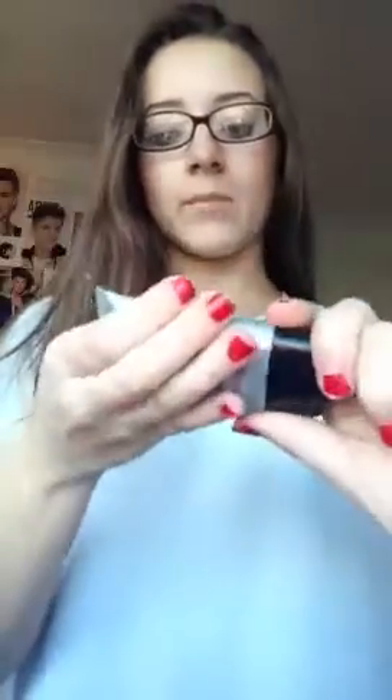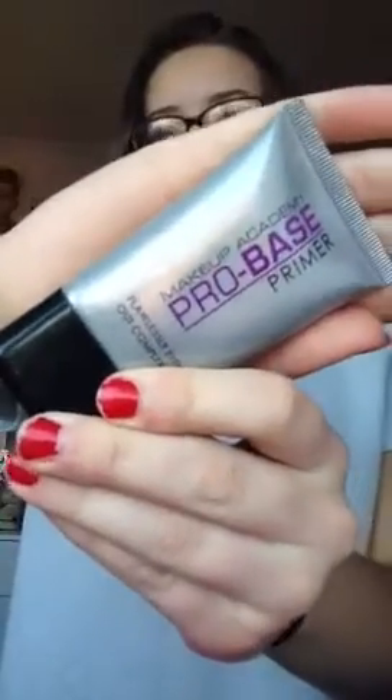Not in any sort of order, but the first thing I have is my Makeup Academy Pro Base Primer. I'm nearly running out of this, but yeah, it's just the primer.